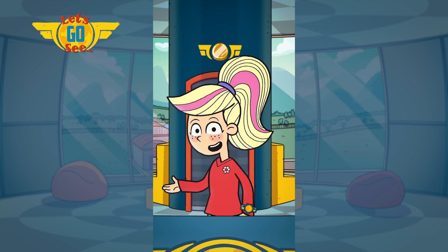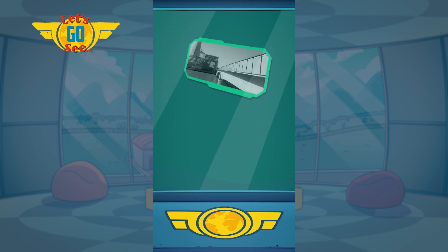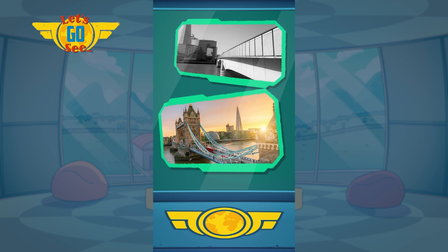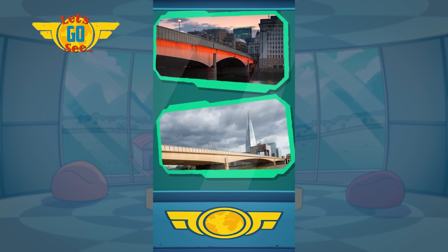Wow! What other landmarks does London have? London has many landmarks, including London Bridge and Tower Bridge. Tower Bridge has towers just like its name. London Bridge does not.